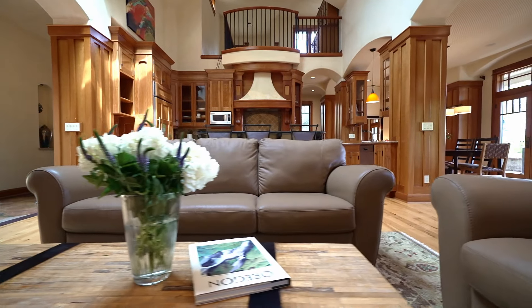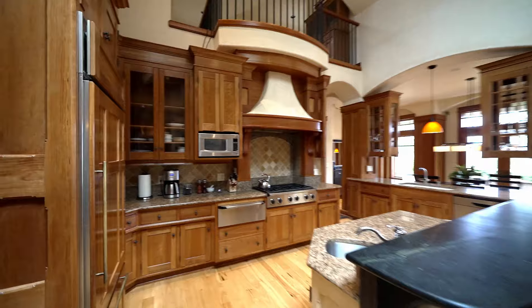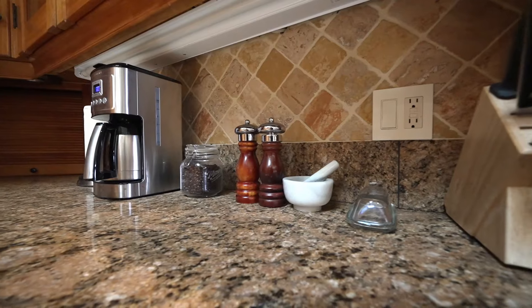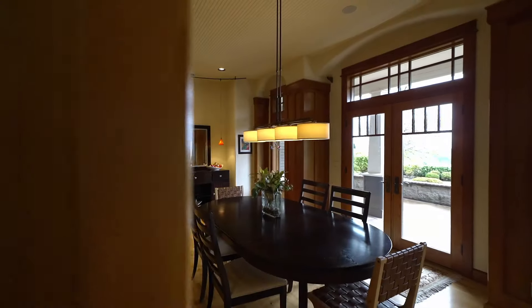This dream property has an incredible amount of custom woodwork that will keep you admiring it your entire stay. A large open floor plan includes 20-foot ceilings and a beautiful custom kitchen with high-end appliances.